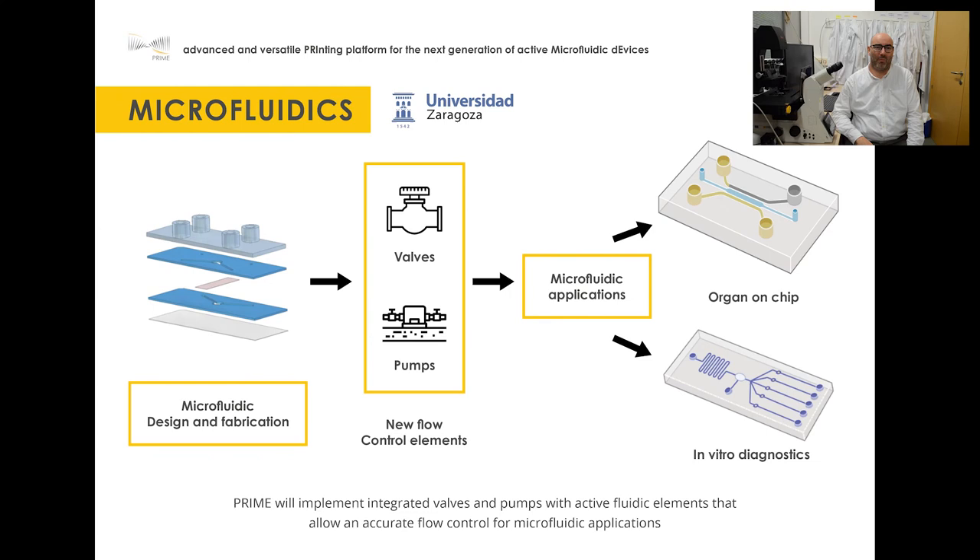Microfluidics is a technology that allows handling small volumes of liquids to, among other things, speed up the results of diagnostic techniques or better simulate diseases in the laboratory. At PRIME, we are developing new microfluidic components that will replace the need for expensive or complex equipment to bring these solutions closer to society.